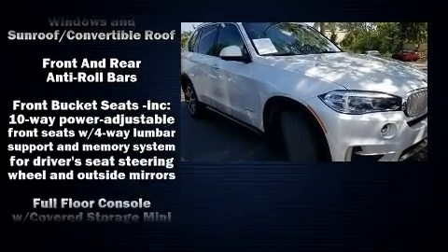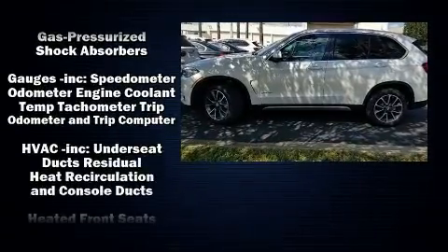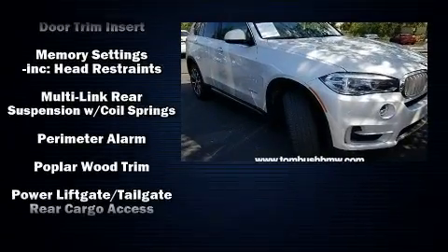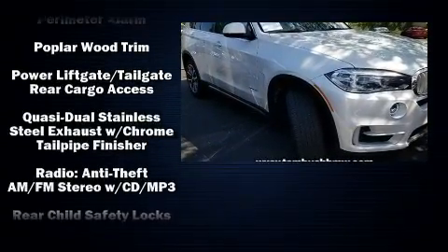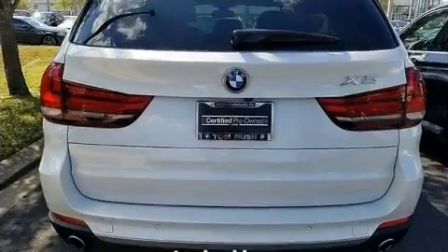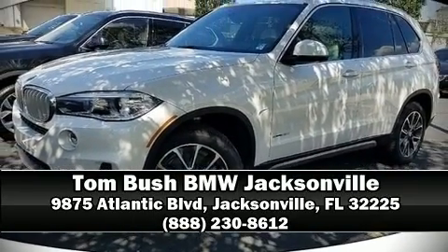For added security, dynamic stability control supplements the drivetrain. This vehicle has achieved certified pre-owned status by passing BMW's rigorous certification process. Our experienced sales staff is eager to share its knowledge and enthusiasm with you — call now to schedule a test drive.